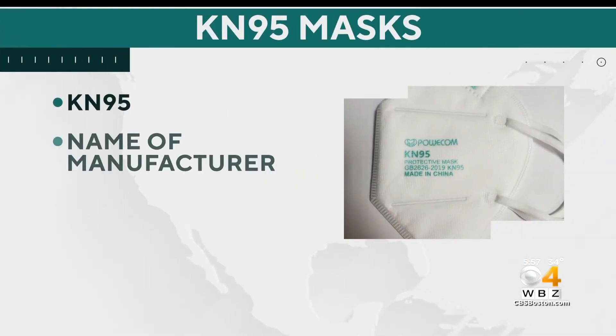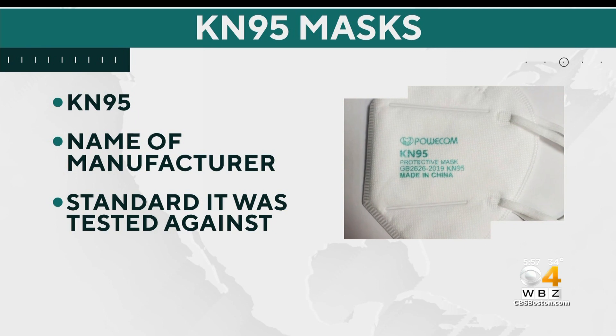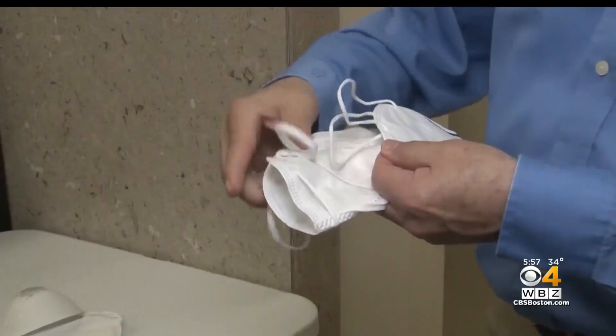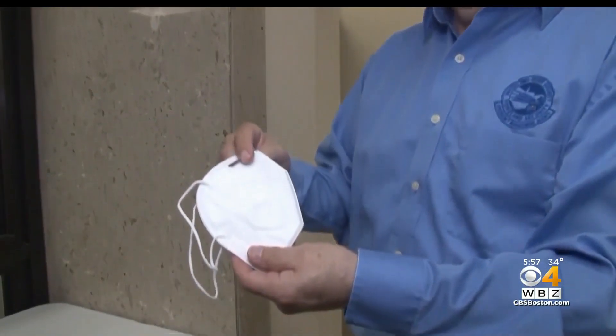For KN95 masks, Collins says a real one must be labeled with the words KN95, the name of the manufacturer, and the standard it was tested against. The CDC says 60 percent of KN95s on the market are counterfeit.